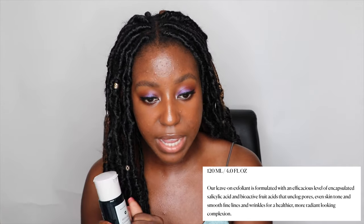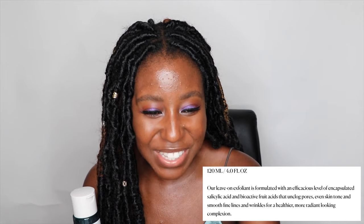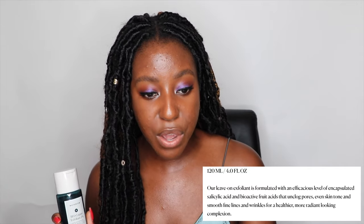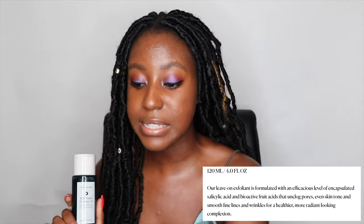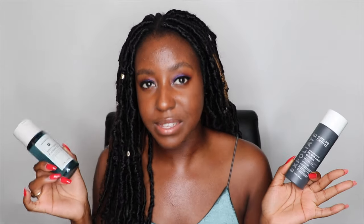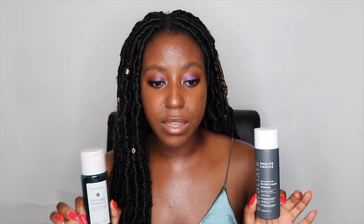In comparison, the one from Notorium retails for $20 American on their website. It comes with four fluid ounces, 120 milliliters. This is a leave-on exfoliant formulated with an effective level of encapsulated salicylic acid and bioactive fruit acids to unclog the pores, even skin tone, smooth fine lines and wrinkles for a healthier, more radiant-looking complexion. Based on the company's descriptions, they essentially do the exact same thing. They both have salicylic acid at 2%, they both brighten, both smooth out wrinkles, they're both for pores — pretty much identical in description.